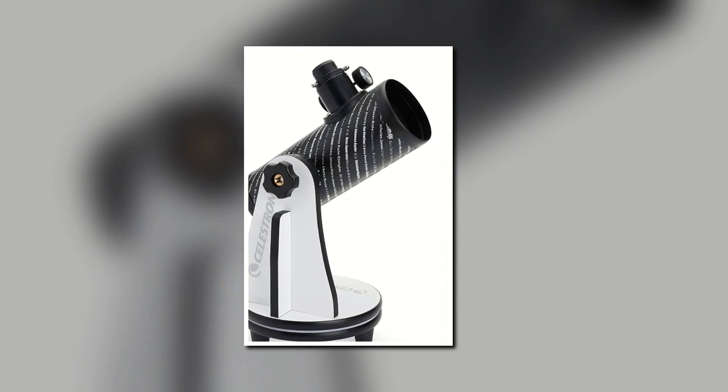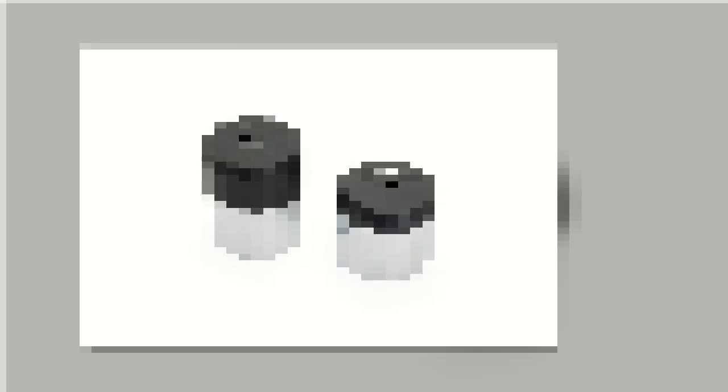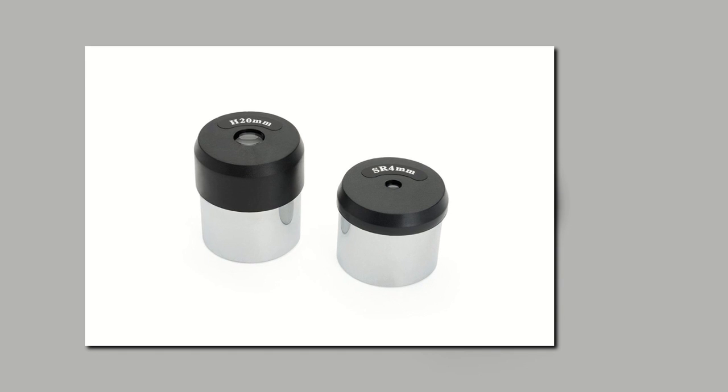However, since it's a cheaper scope, it doesn't come with many of the features that you get from an expensive alternative. Even if you purchase this telescope and never use it, the exterior is stylish enough to serve as a beautiful tabletop decoration. The current price on Amazon is $49.